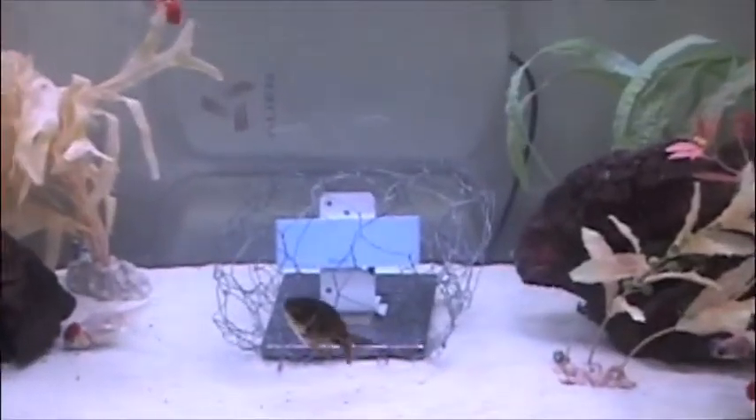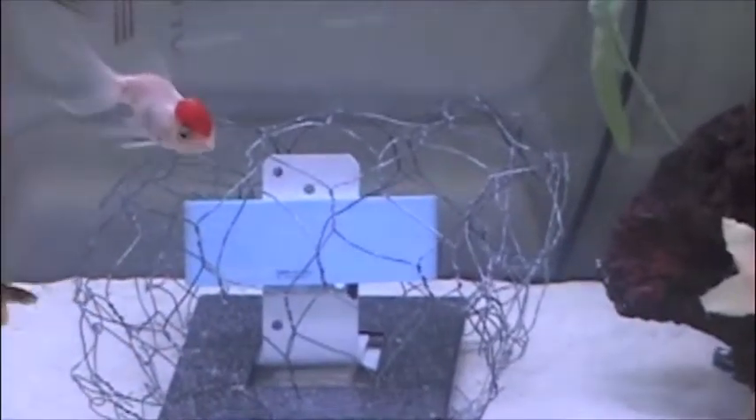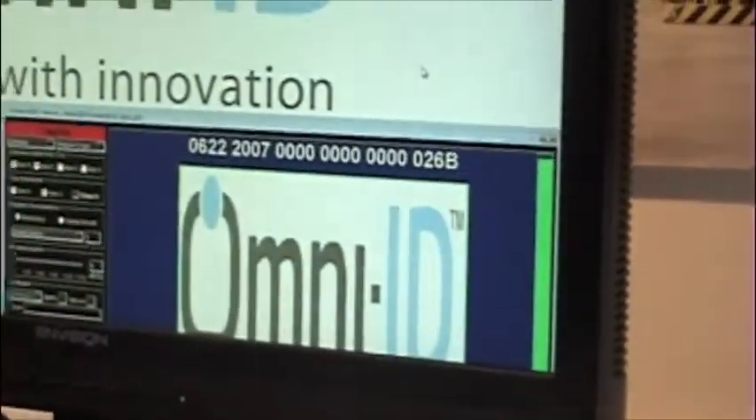Omni ID's system works in water. Look at the blue tag in the aquarium. The unique ID that is read through the water is shown on the screen.